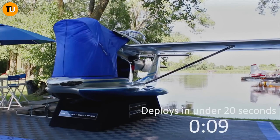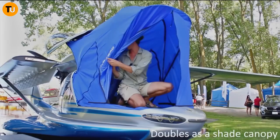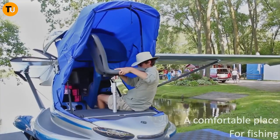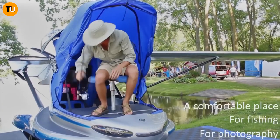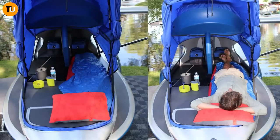Did any of these cool rides surprise you? Are there any you'd love to have for yourself? Drop us a comment and let us know. Don't forget to give us a thumbs up if you liked the video, and hit that subscribe button for more awesome content coming your way. Thanks for tuning in — we'll catch you in the next one!